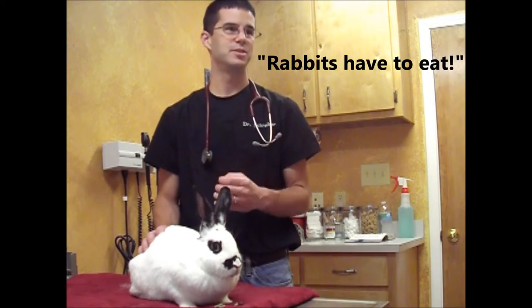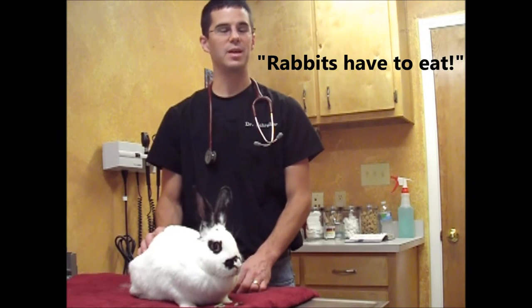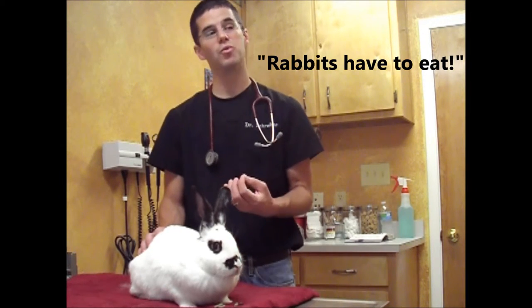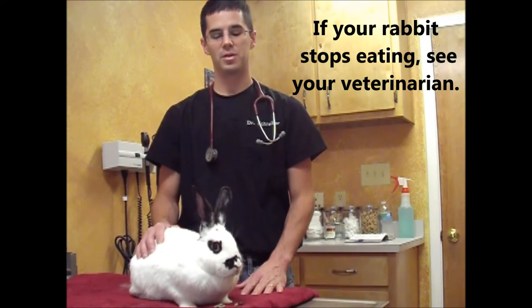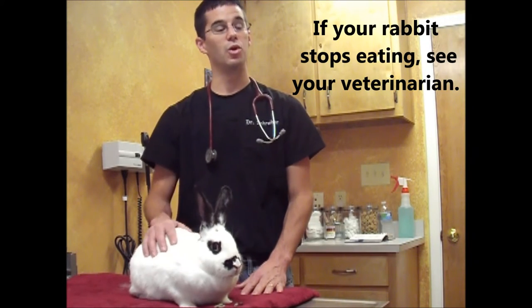Diet is a huge thing, and it transitions into something that's very important for their health. Rabbits have to eat. If they're not eating, that is one of the first signs that something's really wrong with them and you need to take them in to see their veterinarian. Their digestive tract cannot handle going multiple days without food to the point that they can get sick, and it can even be fatal.